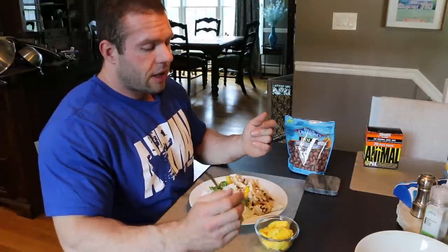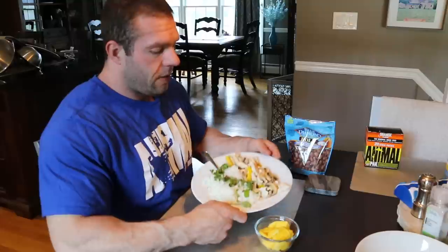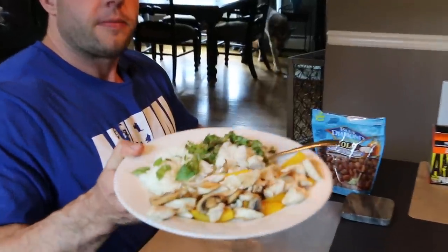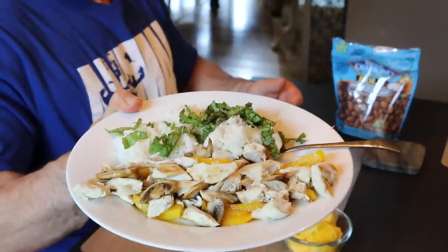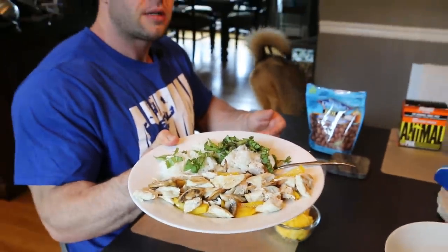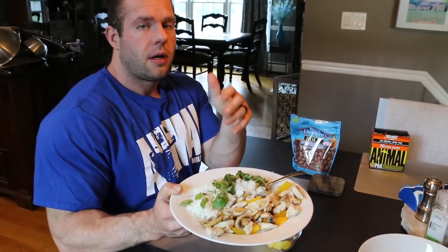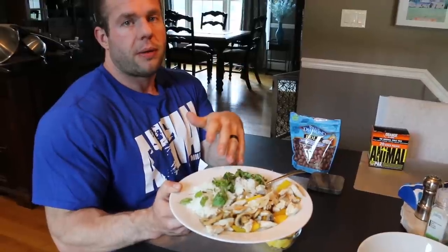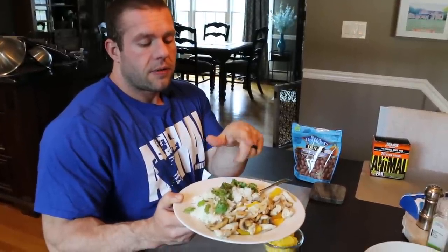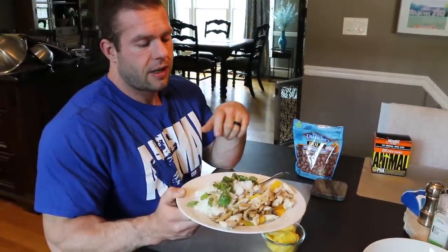Here we have peppers, mushrooms, and chicken with a little bit of macadamia nut oil. This is fresh basil from my garden that I just cut and put on the jasmine white rice. Another variation I do sometimes is cilantro-lime white rice — I pull the jasmine white rice out of the rice cooker, take fresh cilantro and a fresh squeeze of lime right over the rice. It's super flavorful.